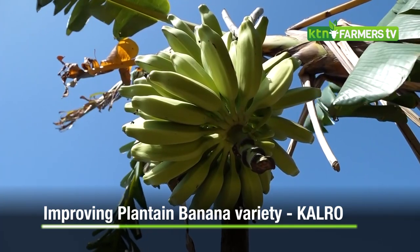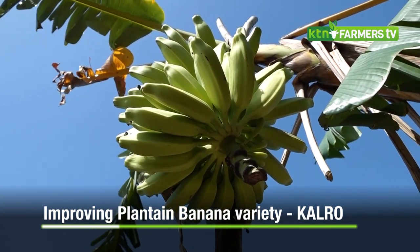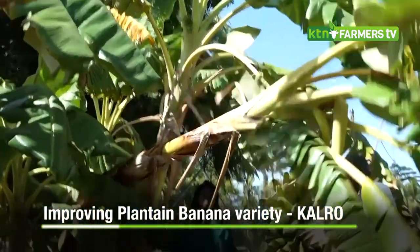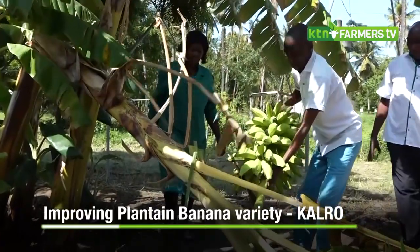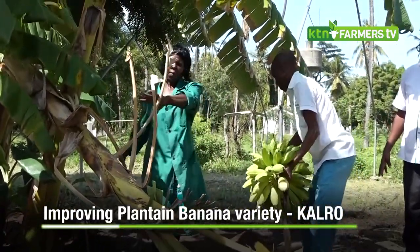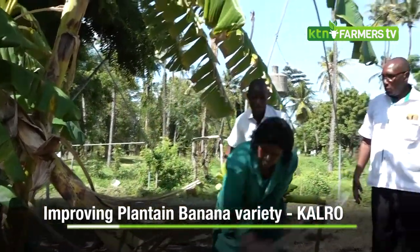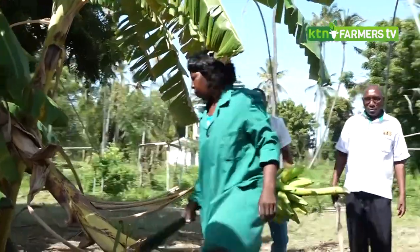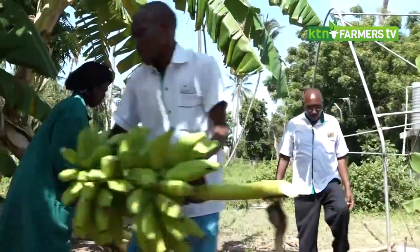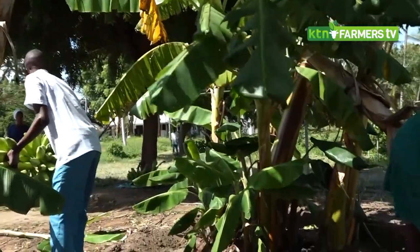There are three types of bananas that are grown by farmers: dessert banana, plantain banana, and cooking banana. For this project, we decided to look into the cooking banana and plantain banana for a good reason — in Kenya, most of the farmers grow the dessert bananas, so the plantain and cooking bananas are neglected.